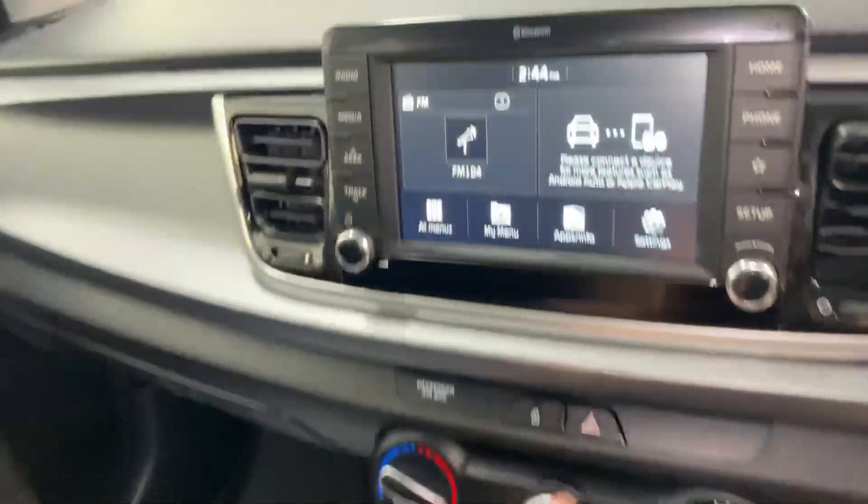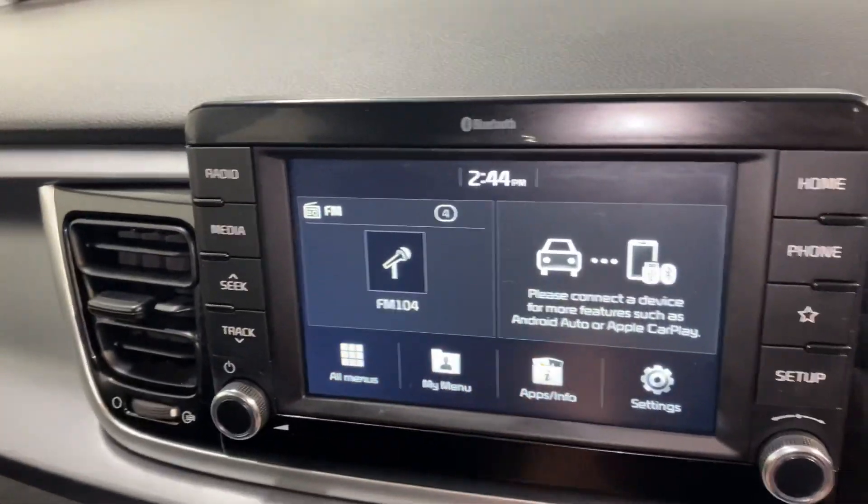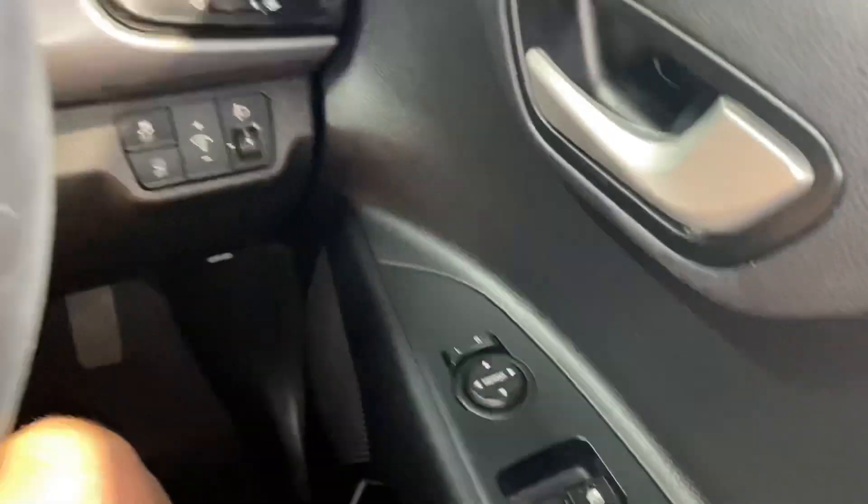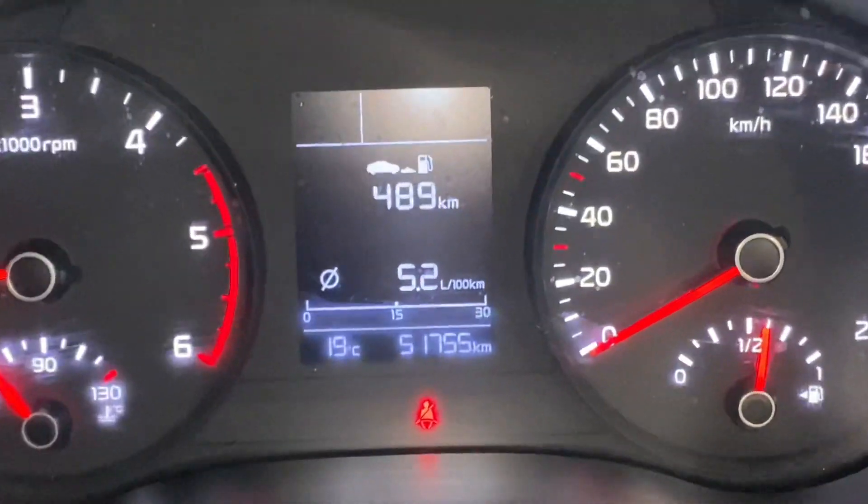You have your touchscreen radio that has Apple and Android CarPlay. You can hook up your Google Maps to that from your phone. There's Bluetooth on the steering wheel, front electric windows, and electric adjustable wing mirrors.